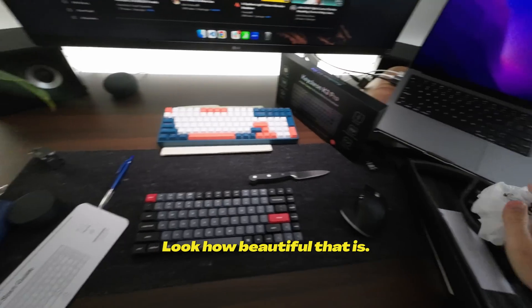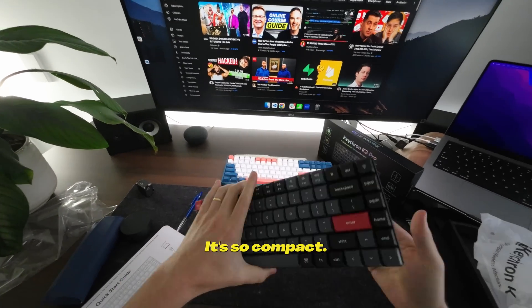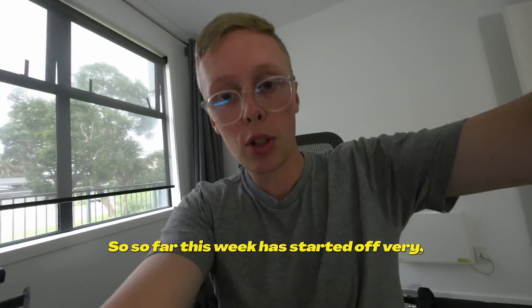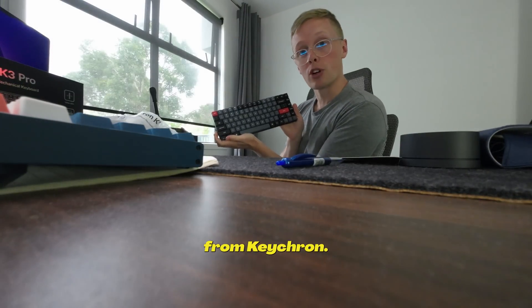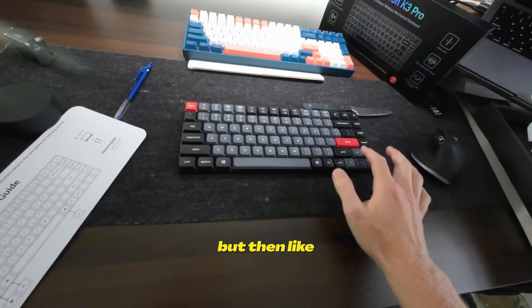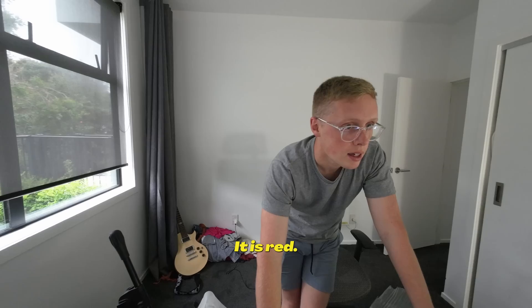Look how beautiful that is. Wow. It's so compact. Let's go for a listen — oh, that sounds amazing. So far this week has started off very, very well. We have a brand new keyboard from Keychron. As far as fitting into an experience, I'm really loving just the dark tones but then the big red keys. Oh, it sounds so nice.